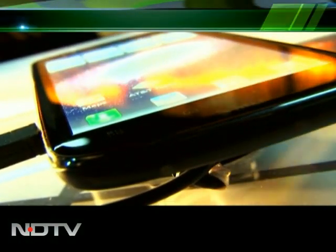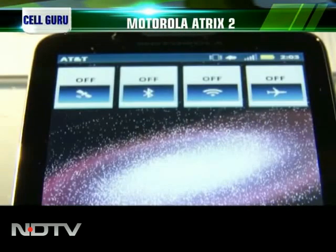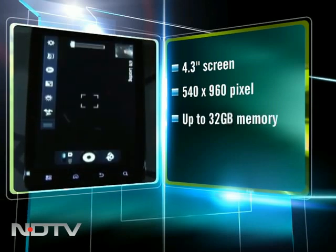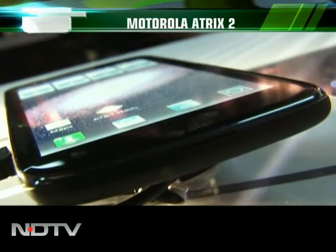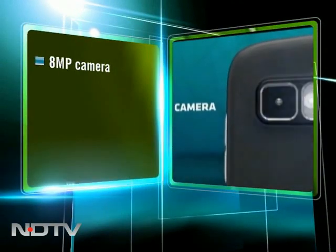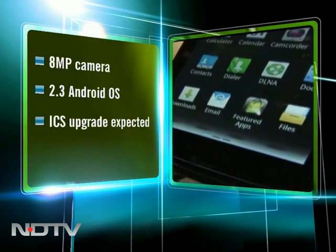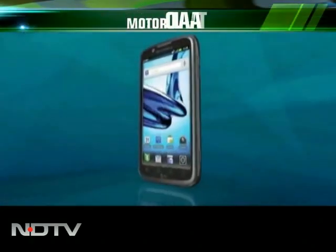It's the successor to the already successful Moto Atrix. At CES this year, the Moto Atrix 2 caught our attention. From the 4-inch display on the original Atrix, the sequel flaunts a 4.3-inch screen with 540 by 960 pixel resolution. With memory expandable to 32 GB, it houses 1 GB of RAM and is powered by a dual-core 1 GHz processor. Motorola has given a serious boost to the camera — now an 8-megapixel shooter with autofocus, LED flash, and a secondary front camera. It runs on Android 2.3 and an ICS upgrade is expected. It packs a 1785 mAh battery, which pales in comparison to the Razr Maxx — but then, anything does.